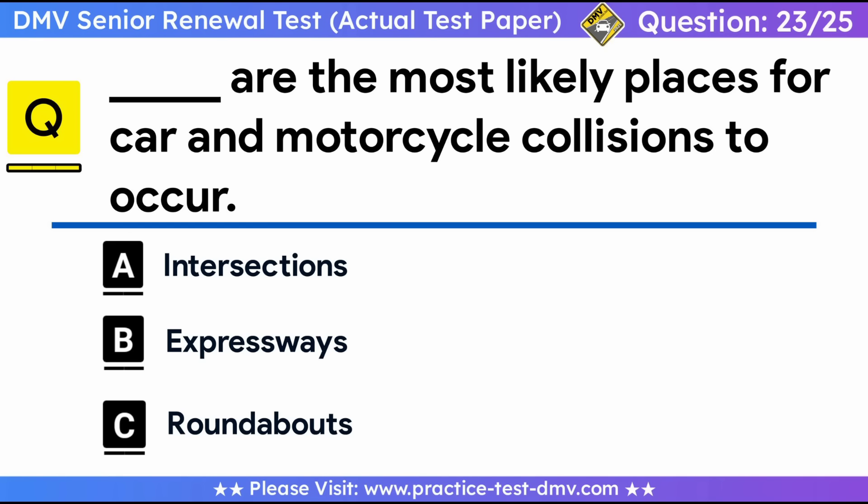Question 23. What are the most likely places for car and motorcycle collisions to occur? A. Intersections. B. Expressways. C. Roundabouts. Correct answer: A, intersections. Intersections are the most common place where a collision between a motorcycle and a passenger vehicle is likely to occur. The cause of these collisions at intersections is often due to the driver of the car not seeing the motorcycle. That is why it is important to look twice for motorcyclists and to make a conscious effort to scan the road ahead and around you for motorcycles.